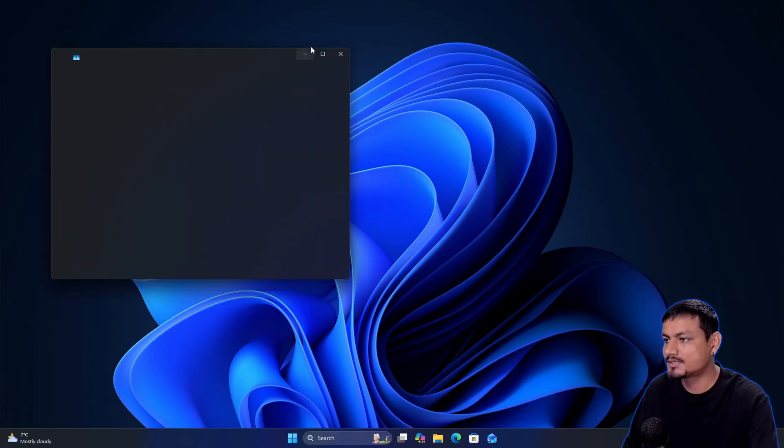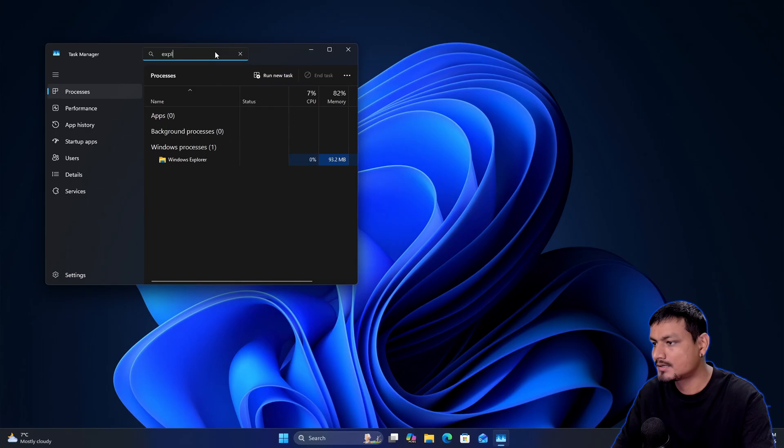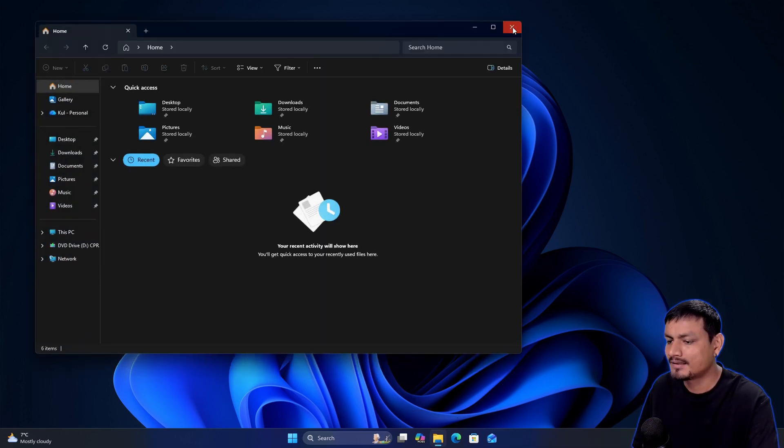To confirm it's pre-loaded, you can go to Task Manager, type 'explorer,' and you can see it's already running in the background even though I haven't launched it. That's what pre-loaded means. Now let's open the pre-loaded, faster one.